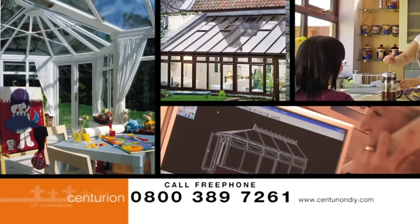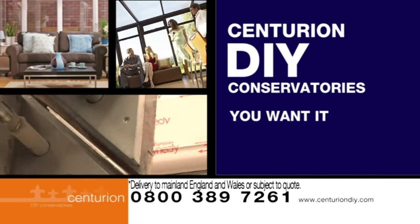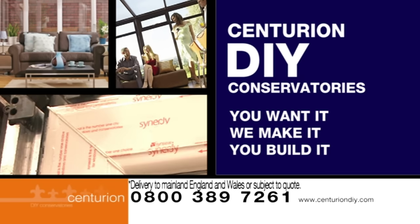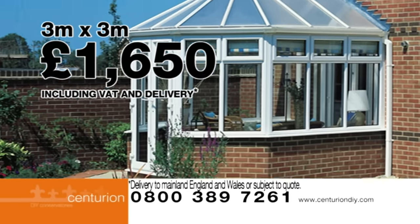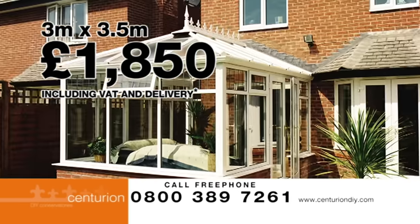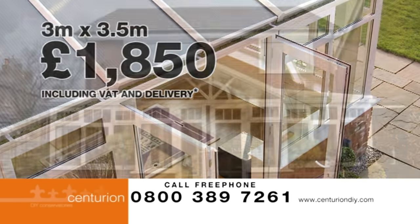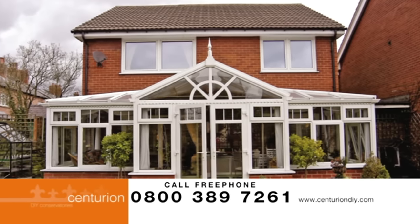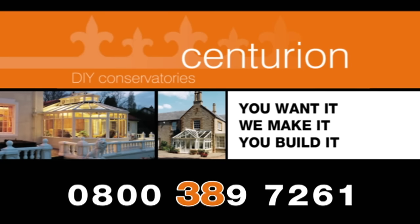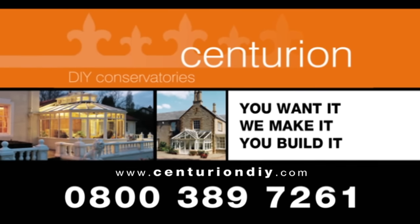At Centurion DIY Conservatories, all our conservatories are made to measure. You want it, we make it, you build it. This fantastic Victorian style is only £1,650. Or this stunning Edwardian style for just £1,850, so you can get the conservatory you've always wanted. Call now on 0800 389 7261 or visit centuriondiy.com.